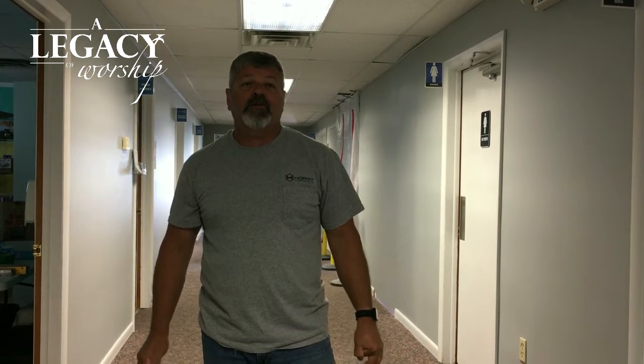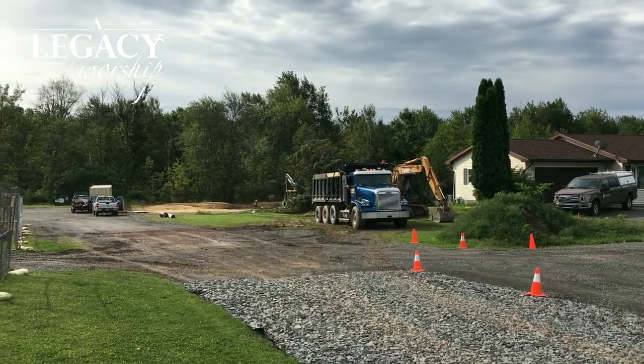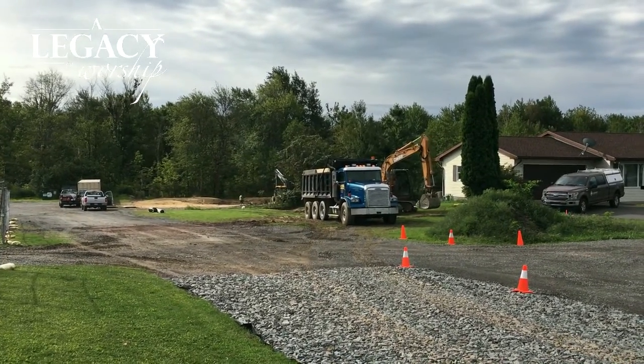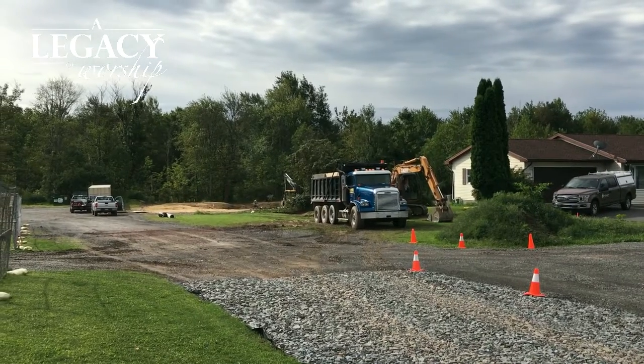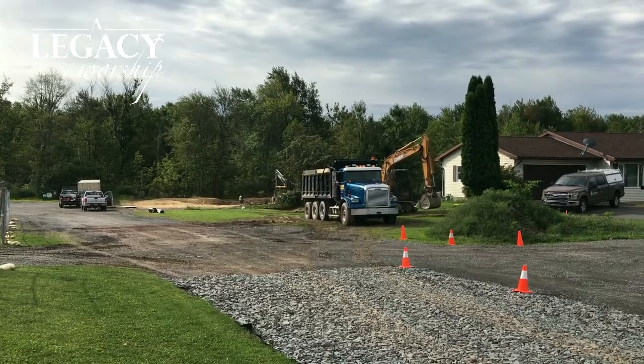Outside we are ready to start our foundations on Monday. That means the actual footprint of the building will start to take shape and as weeks go by you'll be able to see that. We have the retention pond probably about 85% done. We're working on the swale which is over next to the house, and again a reminder about the driveway exit as the barriers will be set up on the construction entrance.